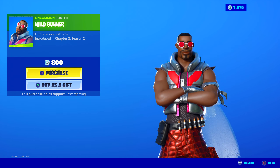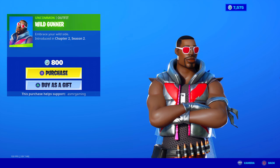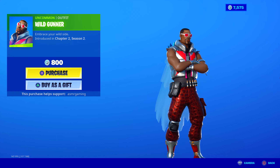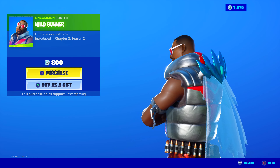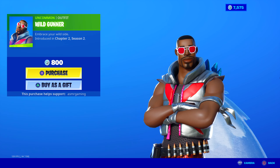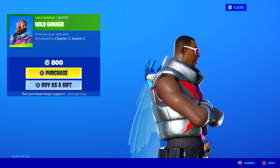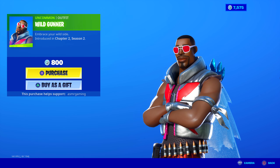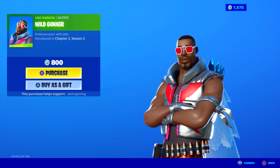Wild Gunner has returned. Embrace your wild side — he's like a distant cousin of Bright Gunner. Instead of bright colors, he has more of a crocodile-print pants look and seems a little more serious, maybe like a hunter. I like the silver jacket though — kind of nice, reminds me of something from music videos. Wild Gunner is a good skin. I like the sunglasses too.